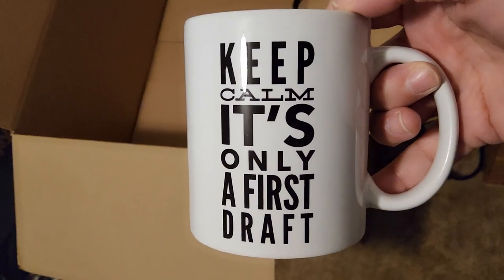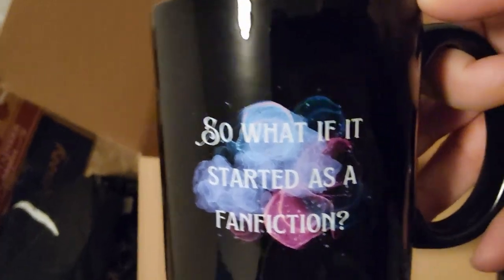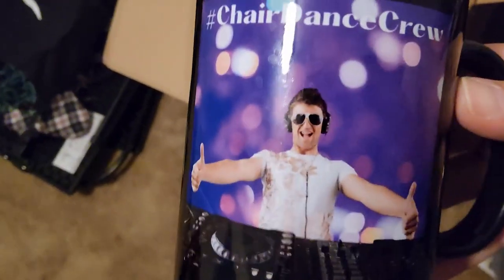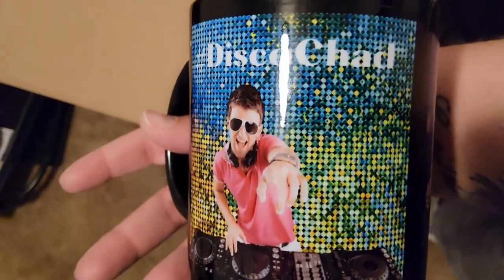'Keep Calm, It's Only a First Draft' — oh boy, is it. This is my NaNoWriMo mug, basically. We all want to be a future best-selling author. You can tell there's a preference for writerly mugs here including my own. This one was part of the first run of the Rebirth Collection — this design is no longer available, maybe next year. And 'What If It Started as Fix-It Fan Fiction?' — I'm sure one day there's gonna be Disco Chad fan fiction.